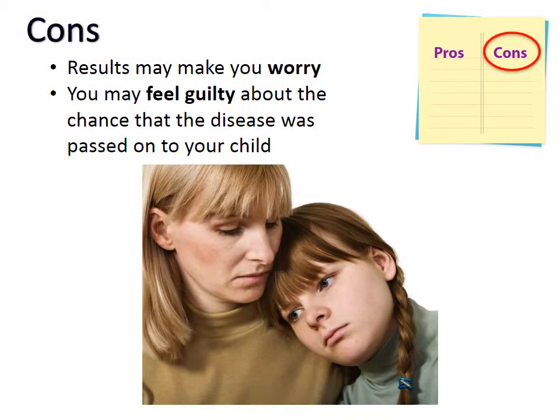Though there are many advantages to finding out about these genes, there are some disadvantages that you should consider. You may learn about your risk to develop a genetic disease, which will cause you to worry, get anxious, or become depressed. You may learn that your child is at risk to have a genetic disease and feel guilty about passing this predisposition to your child, even though this was out of your control.